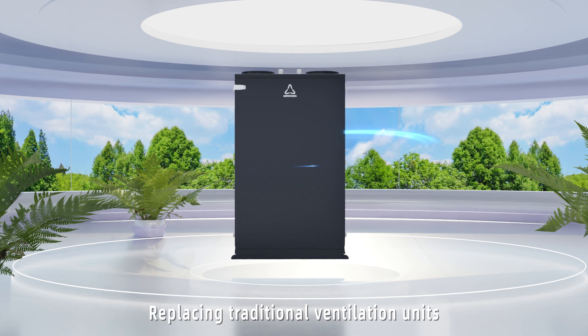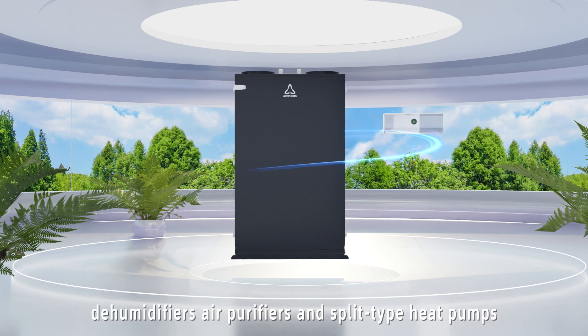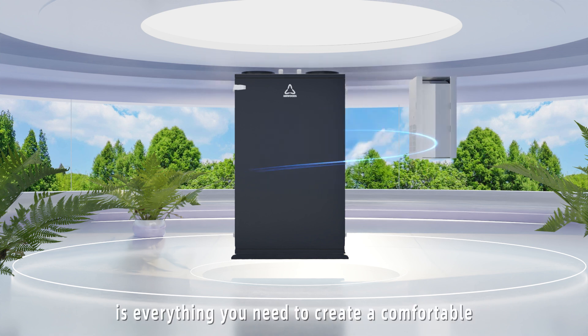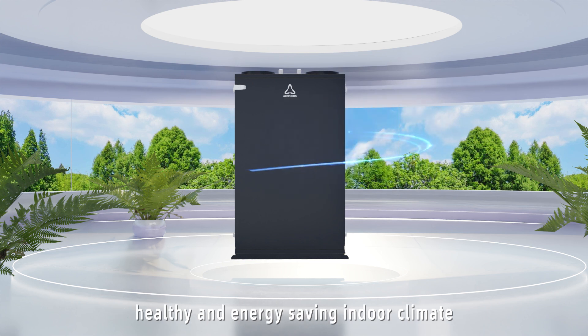Replacing traditional ventilation units, dehumidifiers, air purifiers, and split-type heat pumps, our Heat Pump ERV is everything you need to create a comfortable, healthy, and energy-saving indoor climate.